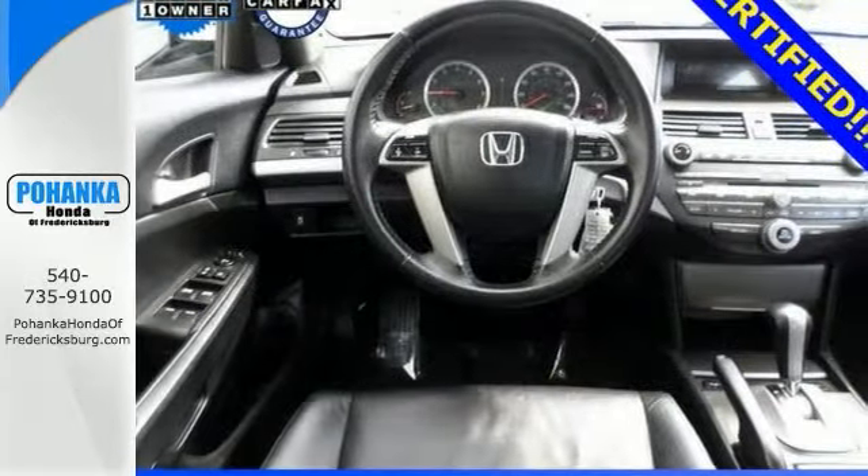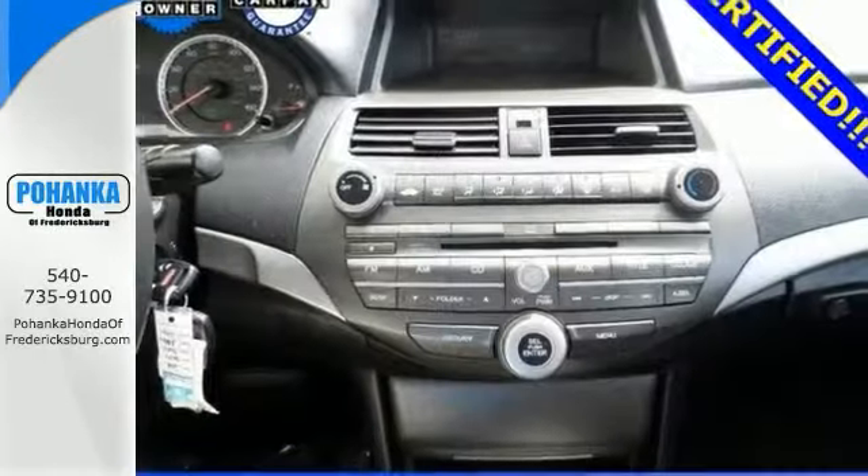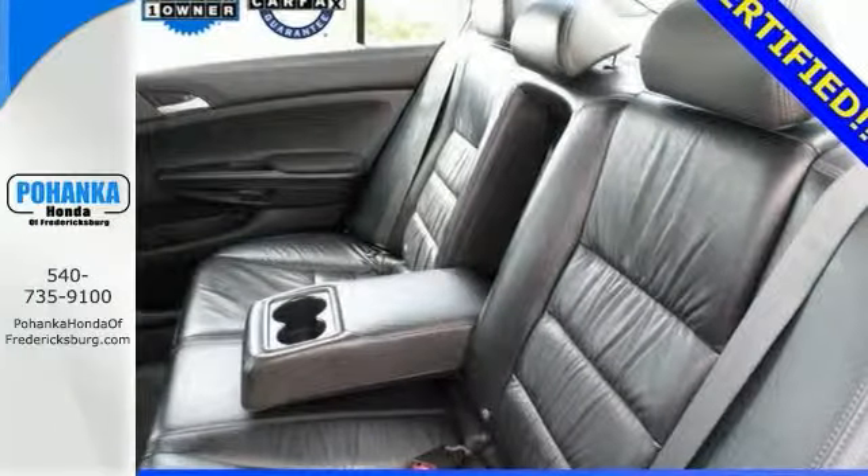Everybody will see you coming in this fantastic ride that has all the style and luxury needed to let people know that somebody of consequence has just arrived. Come in and take it for a test drive.